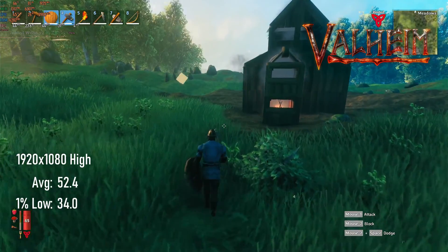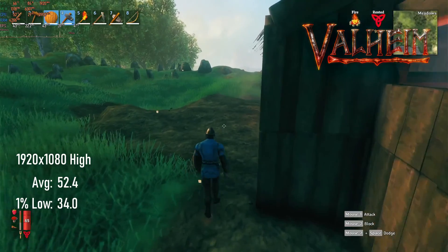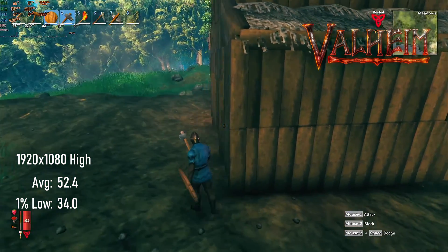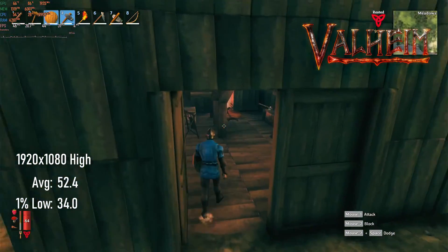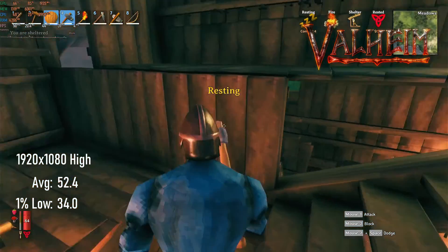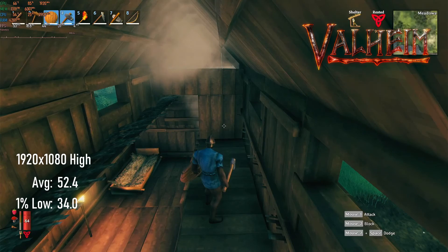After establishing that Vulkan seems to give slightly better numbers than DirectX 11 in Valheim, I decided this would be my standard benchmarking procedure going forwards. Despite this, at 1080p with high settings and some fancy visuals added, I'm still only seeing averages of 52.4 and 1% lows of 34, so still some work to be done here.